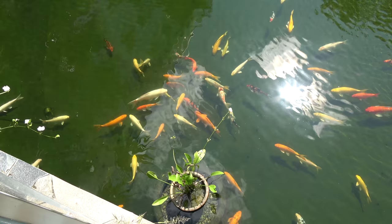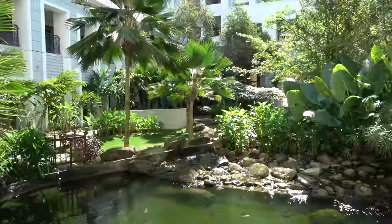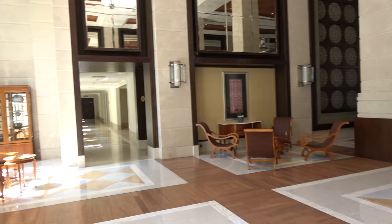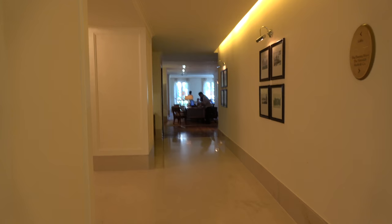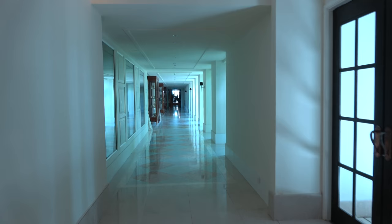I'll come back and feed the fish later, see them in the bar later. They give you cashew nuts when you're in the bar. The lobby is just through here — check-in and stuff.